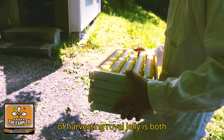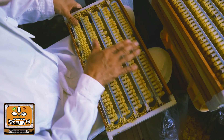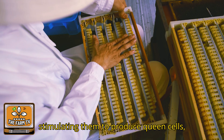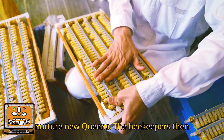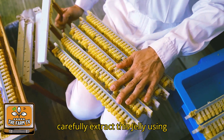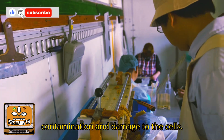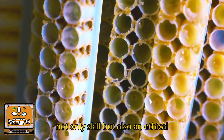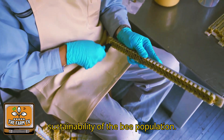The process of harvesting royal jelly is both fascinating and labor-intensive. Beekeepers manipulate bee colonies by stimulating them to produce queen cells, which are then filled with royal jelly to nurture new queens. The beekeepers then carefully extract this jelly using precise tools designed to avoid contamination and damage to the cells. It's a meticulous task that requires not only skill, but also an ethical approach to ensure the health and sustainability of the bee population.